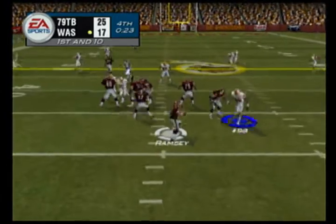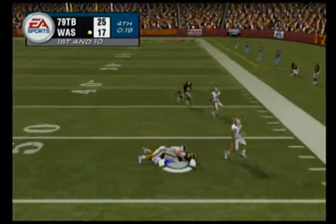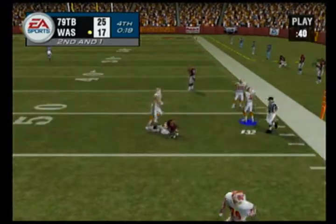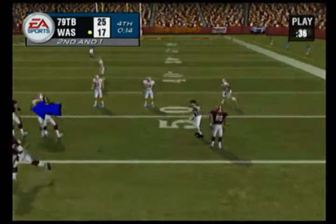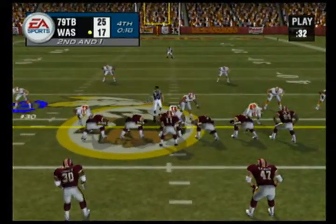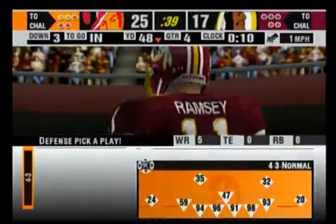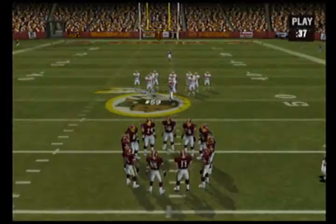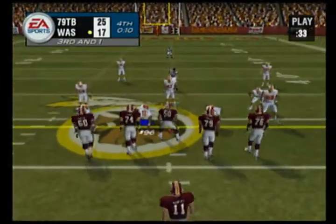Pass right here on first down, under pressure, throws it on the money. Second and short upcoming after a good pickup through the air. Right here is one of those situations where you can pretty much open up the whole playbook — you can go with the play fake and look for something deep, or just run the ball. Just about anything is an option. Tampa Bay might have difficulty covering all five receivers with a base 4-3 defense.